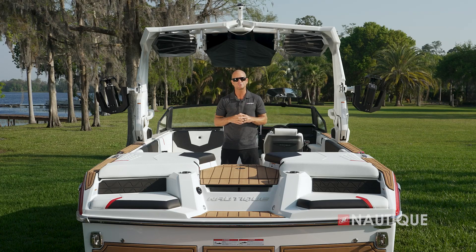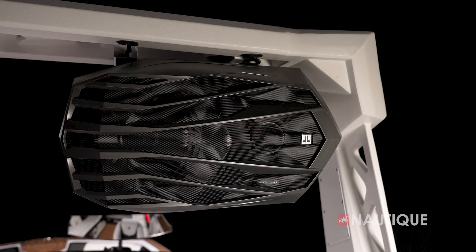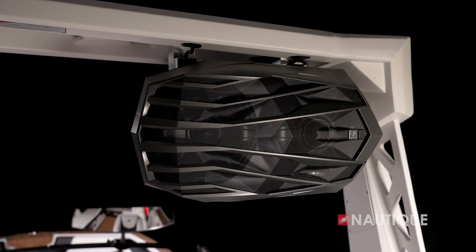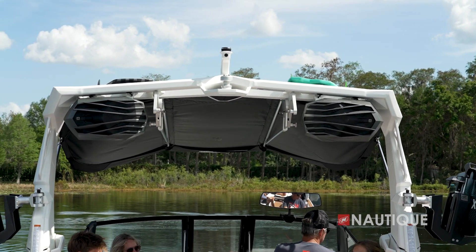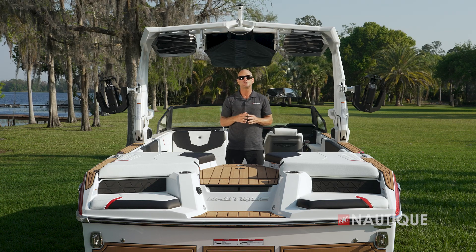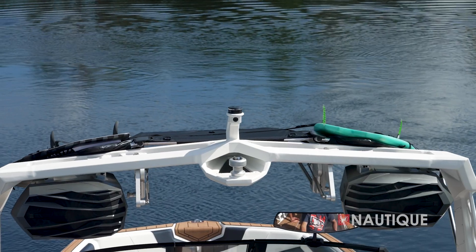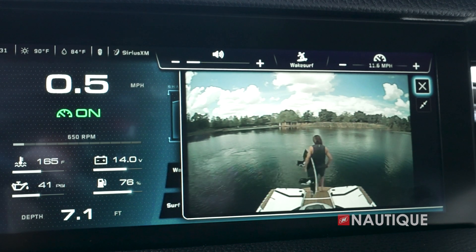With multiple tower speaker options, you can really maximize your experience behind your GS22. You can choose either one or two pairs of 8.8-inch JL Audio M6 speakers, which are going to cast farther and wider than you've experienced before. All of our tower speakers are equipped with down lighting, which casts light throughout the lounge at night. Another option you can get is the Nautique awareness cam — mounted nice and high so it stays dry and gives the driver a great view of all the activity happening at the transom area.